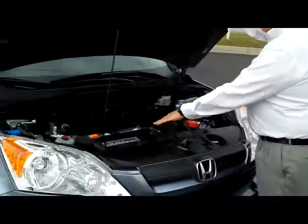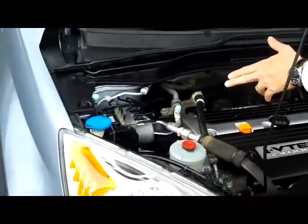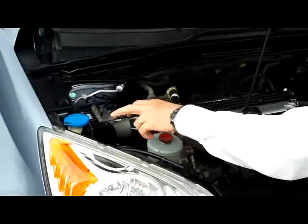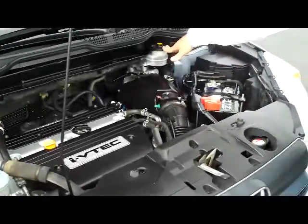Under the hood we have the 2.4 dual overhead cam VTEC 4 cylinder. It is front wheel drive all the time, but will displace as much as 40% of the power to the back in all wheel drive. You have your 4 channel independent anti-lock brakes, clear reservoir for your windshield washer fluid, power steering, engine cooling, and power brakes.